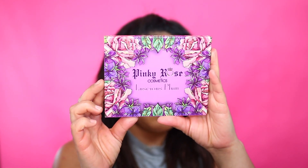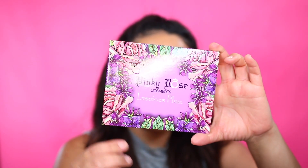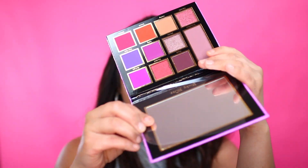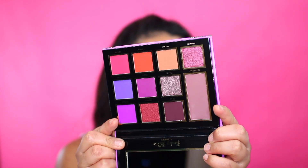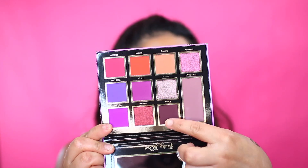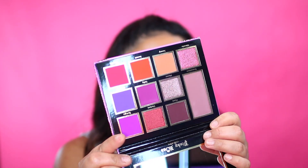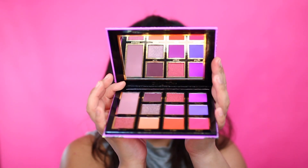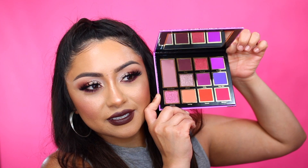This next one is the Pinky Rose Cosmetics Luscious Plum palette. Once again, cruelty free, recyclable, and these palettes are good for up to 12 months. Opening this up — it has a slip. This is the color scheme. I really love this mauve color right here. I'm already thinking of looks that I can do with this. Super cute. It's like the same layout as the sunflower palette and has a good size mirror. I'm feeling like this palette is like a perfect summery nights palette.